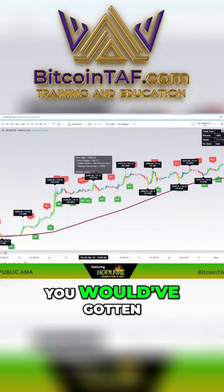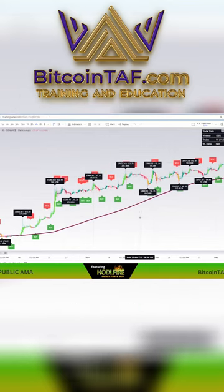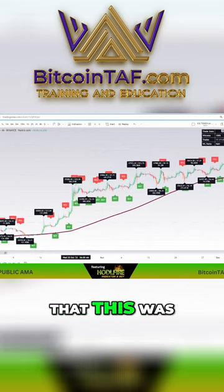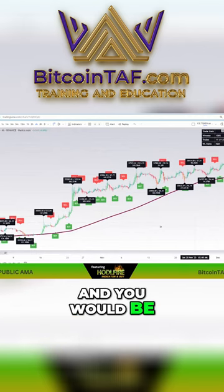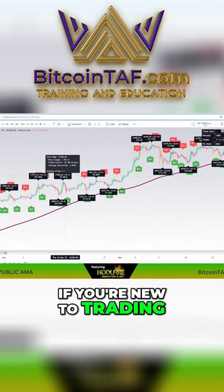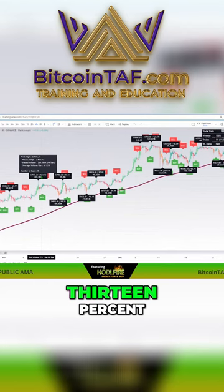This one here, you would have gotten. This one here, you would have missed. But again, when you're trained and educated on how to scalp trade, you would not have missed this. You would know that this was a mountain run, and you would be in that trade a little bit longer. But for the most part, if you're new to trading, this is a good way to make 7%, 9%, 13%.